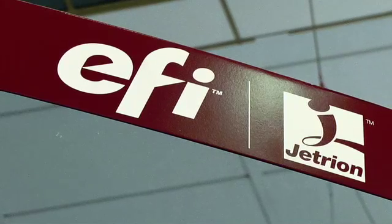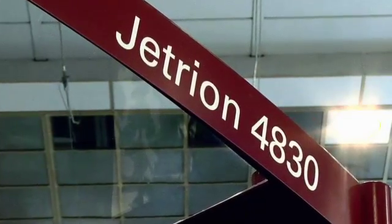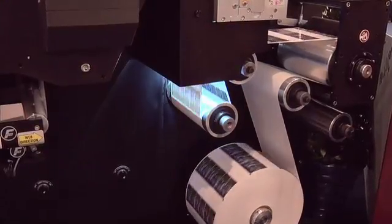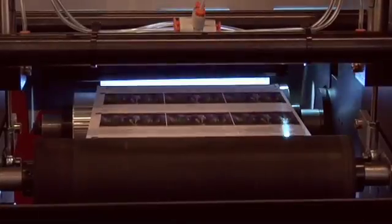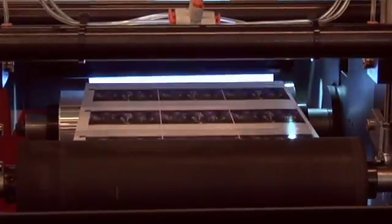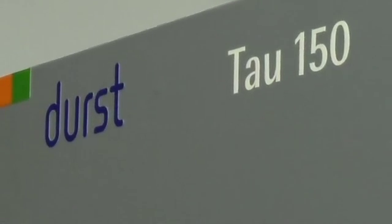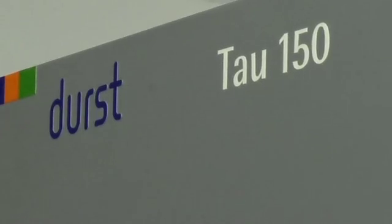The Jetrion 4000 was the first narrow web press to run 50,000 labels. The new Jetrion 4830 is wider and faster at close to 37 meters per minute, more than doubling the productivity for higher volume applications. What's also significant about this printer is its ability to print a high density white to enable printing on flexible plastic materials.